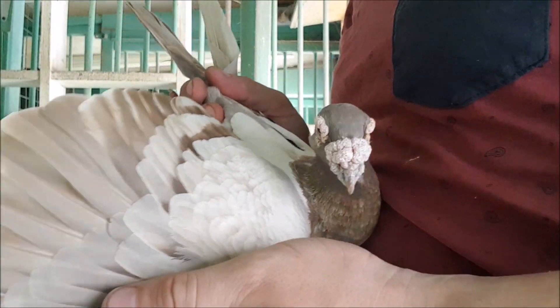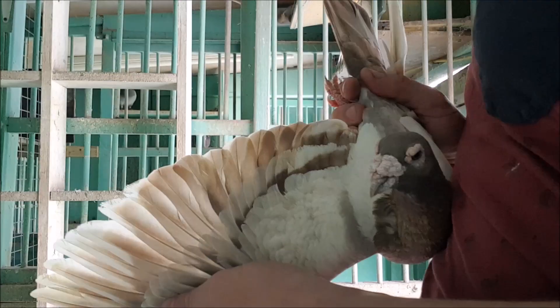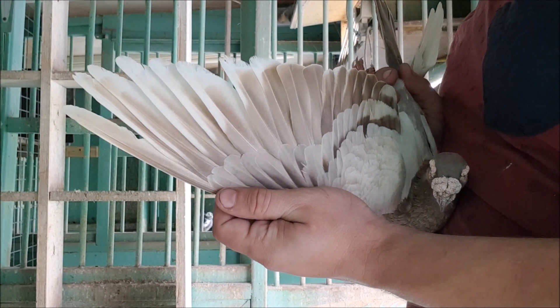Hello everyone. Today I'd like to show you something interesting with brown pigeons. You might be aware that there are three base colours or pigments in domestic pigeons: blue or black, ash red, and brown.